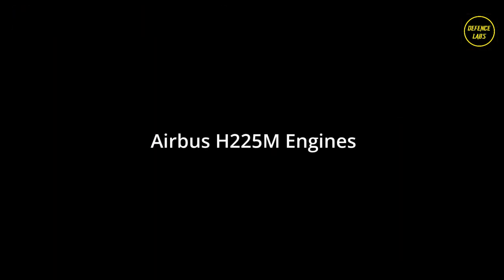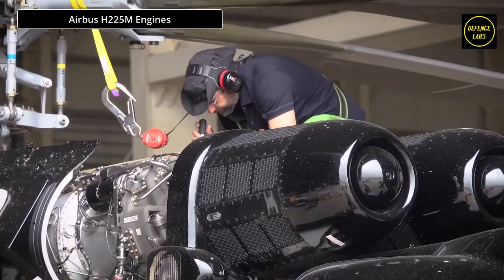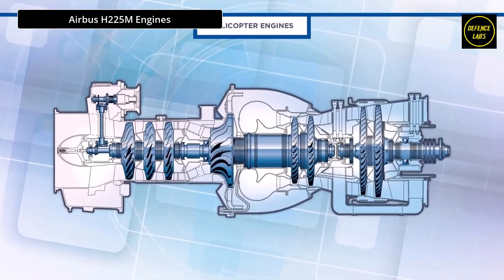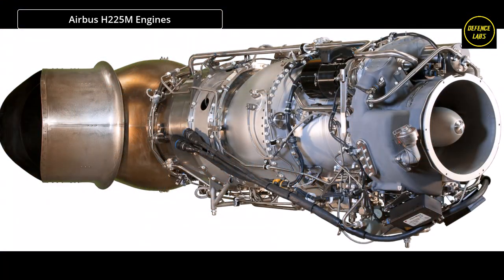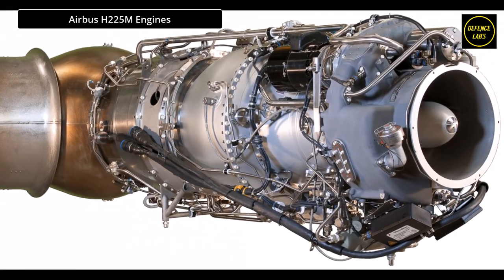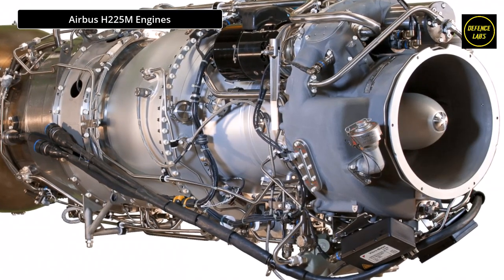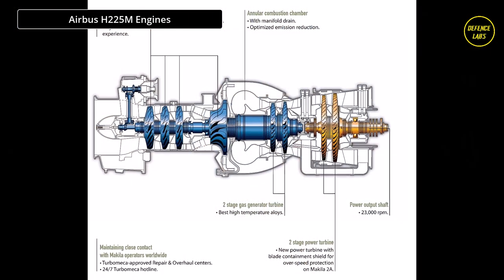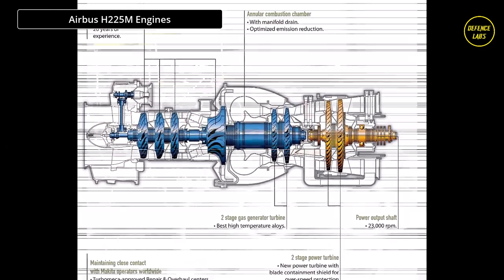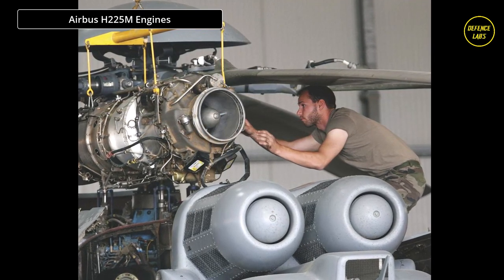The H-225M helicopter is powered by two Turbo Mecca Makila 2A turboshaft engines, each providing 1,800 kilowatts of power — up 14% from the previous 1A2 engine version. Every machine, complete with systems and accessories, is independent. An infrared suppression system is installed to reduce the helicopter's thermal signature. The engine is equipped with dual-channel dual-authority digital engine controls (FADEC), while a protective air intake grill prevents debris entry. The free turbine has a blade-shedding architecture for high reliability and security.